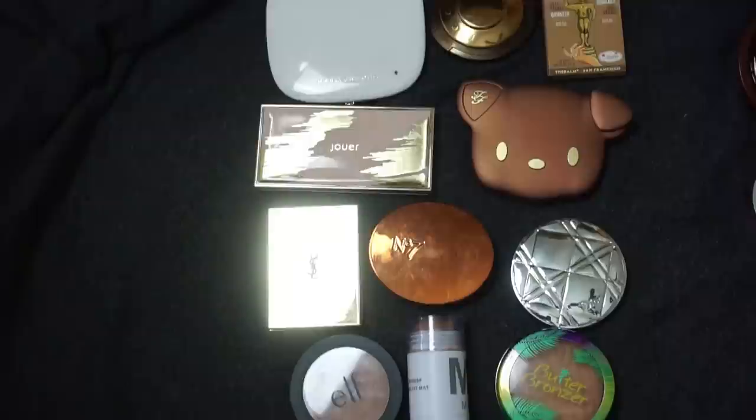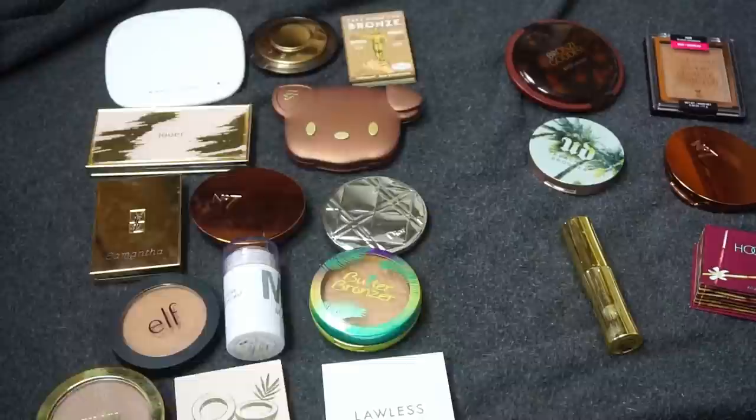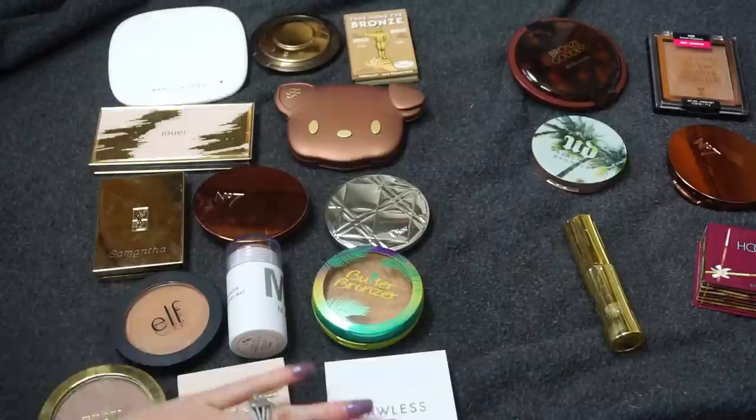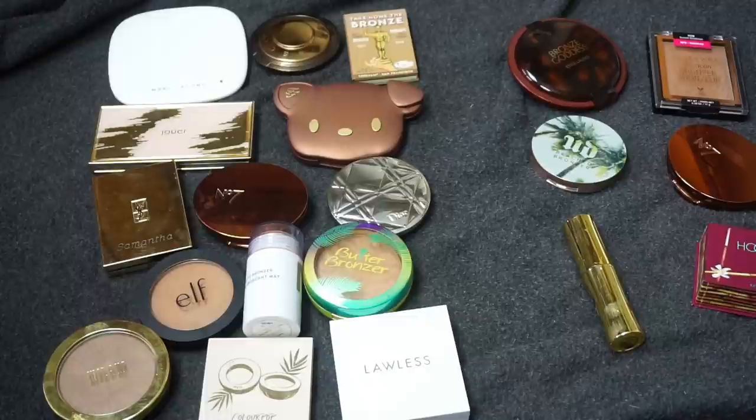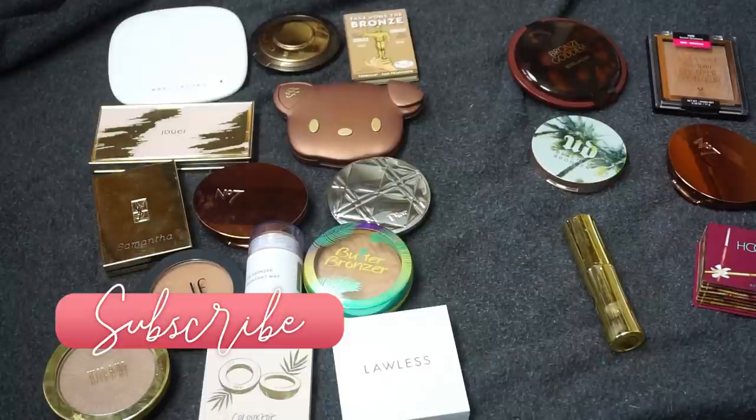Those are all of my bronzers with swatches and a declutter. I'm keeping 14 bronzers and decluttering 6. I feel pretty happy with this declutter — I'm getting rid of ones I just don't reach for very often. Keep in mind some of the ones I'm keeping are newer to me, so in a traditional declutter I might not have even shown them. I hope you enjoyed seeing a new declutter. Let me know what you'd want to see for next week's episode. If you enjoyed this one, give it a thumbs up, consider subscribing, and I'll see you in my next video. Bye!